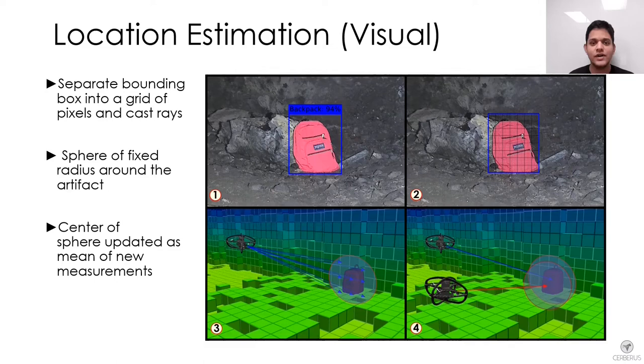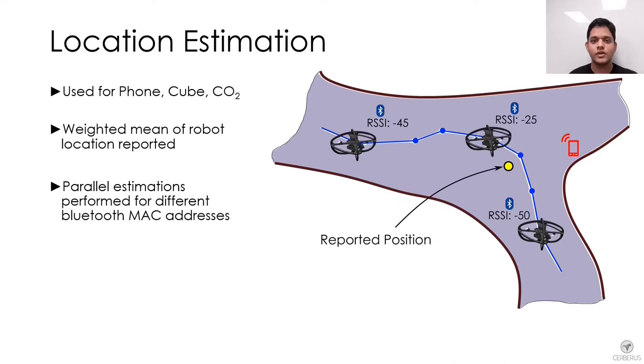The artifact location is then sent to the human supervisor. For the phone, Sub-T cube and carbon dioxide gas artifacts, we use Bluetooth and CO2 sensors to measure signal strength and gas concentrations respectively. Measurements from the sensors are recorded over a fixed time window, and the weighted mean of the robot positions corresponding to the top measurements is calculated and sent to the human supervisor as the artifact location.